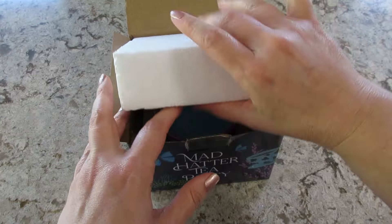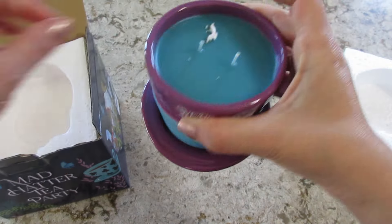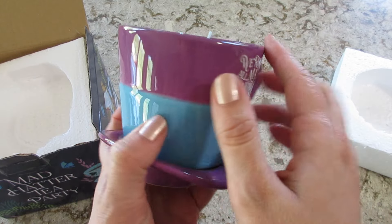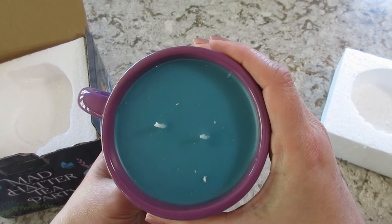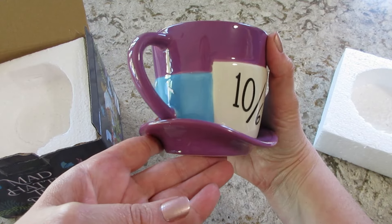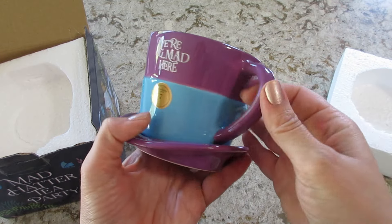So let's take a peek in here. Oh my gosh, how cute. 'We're all mad here.' I love that. Excellent job. Love the color of the wax. I'm putting this on my desk. This is so cute.